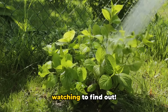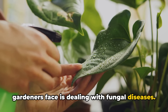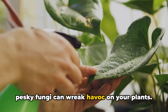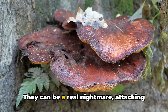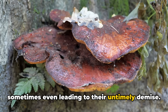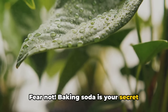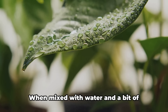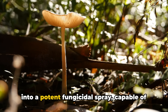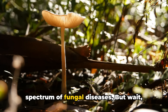One of the most common challenges gardeners face is dealing with fungal diseases. From powdery mildew to black spot, these pesky fungi can wreak havoc on your plants, leaving them weak and sometimes even leading to their untimely demise. But fear not — baking soda is your secret weapon against these unwanted invaders. When mixed with water and a bit of horticultural oil, baking soda transforms into a potent fungicidal spray, capable of both preventing and treating a broad spectrum of fungal diseases.